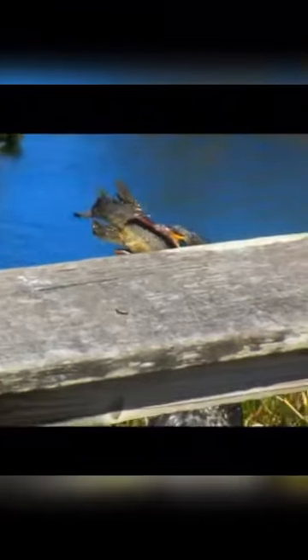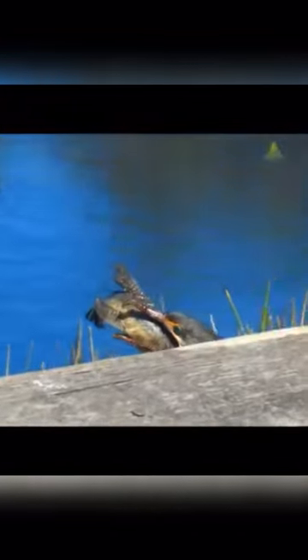The cormorant, also called shag, refers to any member of about 26 to 30 species of water birds constituting the family Phalacrocoracidae, of the order Pelecaniformes or Suliformes.